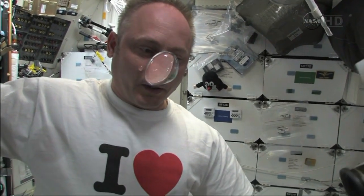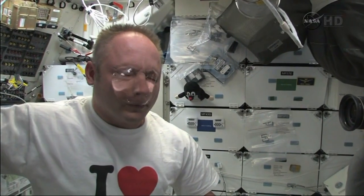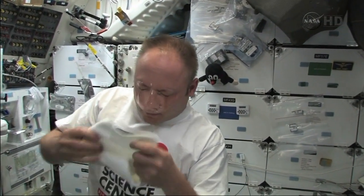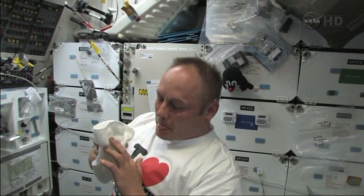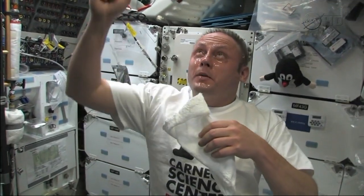Are you drinking it? Nope. It's on your nose? Yep. It looks like a clown nose. Oh yeah, that's kind of freaky actually, it's kind of scary. Is that how you guys wash your face on the space station? Nope. That was the first time I did that, but it worked well.